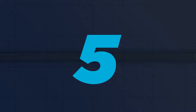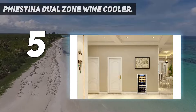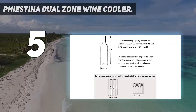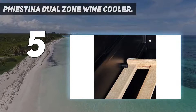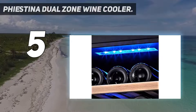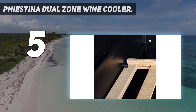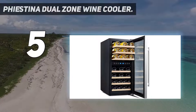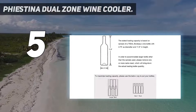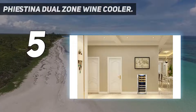Starting at number 5: the Fiestina Dual Zone Wine Cooler. Fiestina offers wine collectors with limited space an option to store their wine collection. As a dual zone option, it's an ideal choice to store red and white wine for long and short-term storage. White wines can easily be stored on the upper level while reds can be stored in a warmer setting at the bottom. Like many other units on this review list, this model is designed as a freestanding unit or as a unit built into existing cabinets. One of the more dominant features is the reversible door hinge.